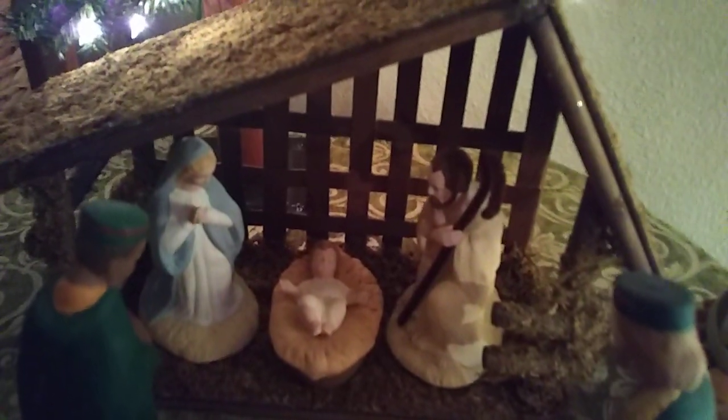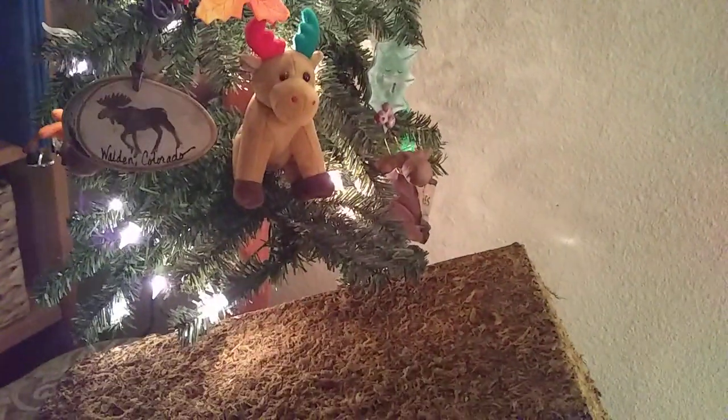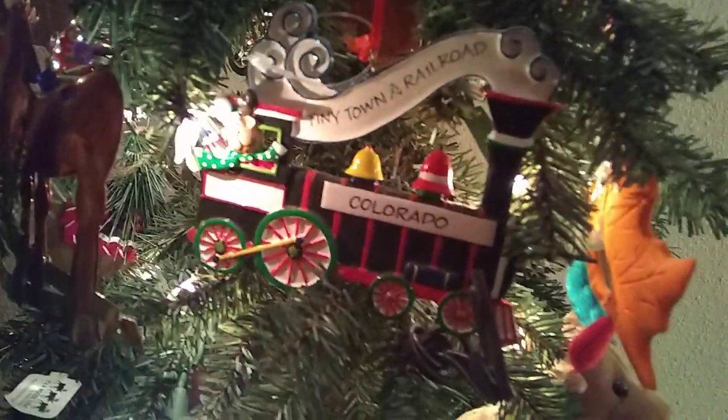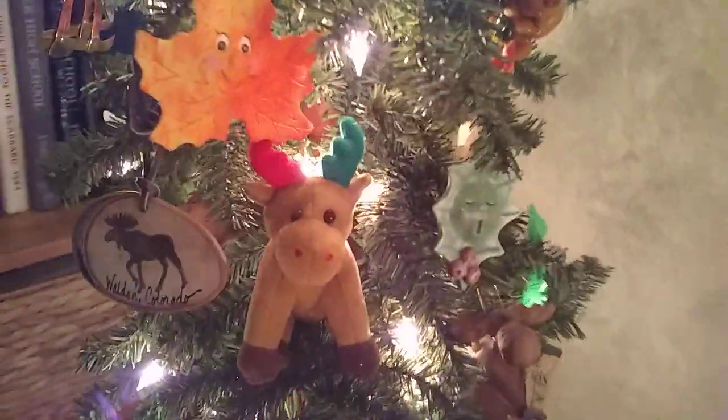I bring it out every year. I got the manger somewhere — I forget where — but I've had it for years. It sits in front of this moose tree that has special meaning for my family and stays up all year. We add a moose from everywhere we go — for example, that one was from Weldon, Colorado. There's a really pretty one, like copper with 'Christmas' on the antlers, and one from Park City, Utah. The leaves are just fall leaves that I made in ceramics years ago and added to it.